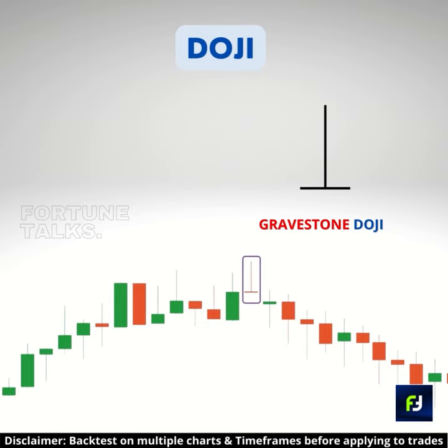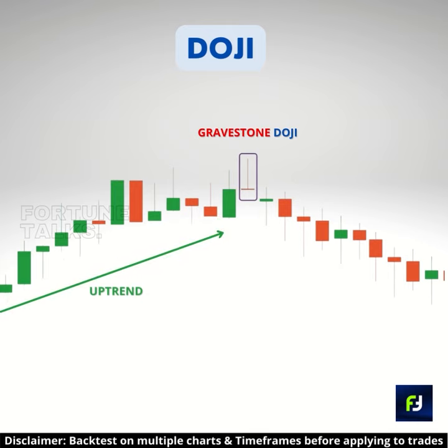The last one is the gravestone doji, which has a very long upper shadow but almost no lower tail, meaning the open, close, and low prices are equal. It shows the dominance of the sellers. When appearing at the end of an uptrend, it can be a bearish signal to sell in the market.